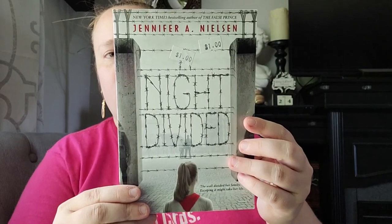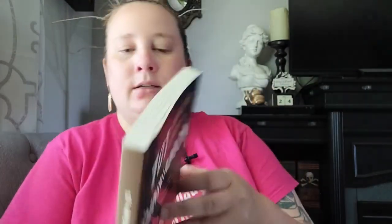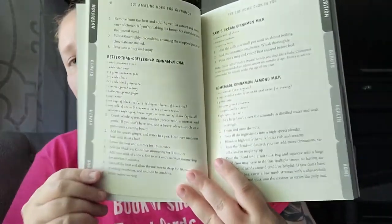Then I found one about the Holocaust — this one seems like it might be young adult since it's from Scholastic. It's called 'A Knight Divided' by Jennifer A. Nielsen. Then the next one I'm going to use for my witchcraft practice: '101 Amazing Uses for Cinnamon.' It has different sections — nutrition, beauty, health, and home — and gives you different recipes. I thought that would be a really resourceful reference book.